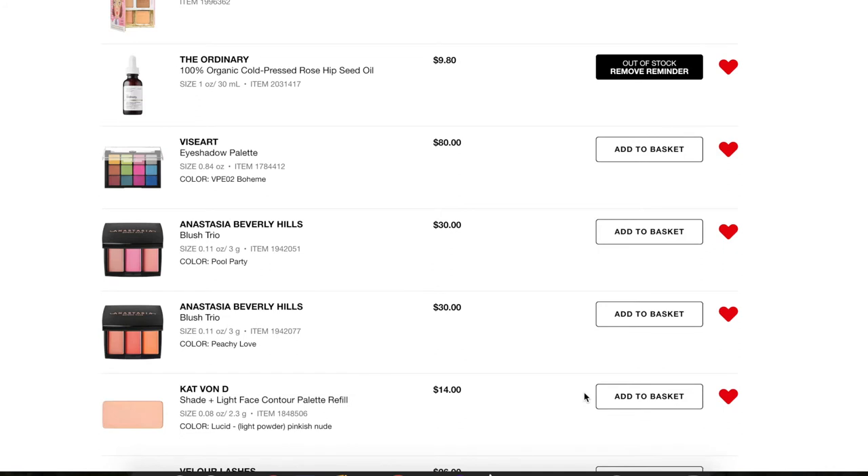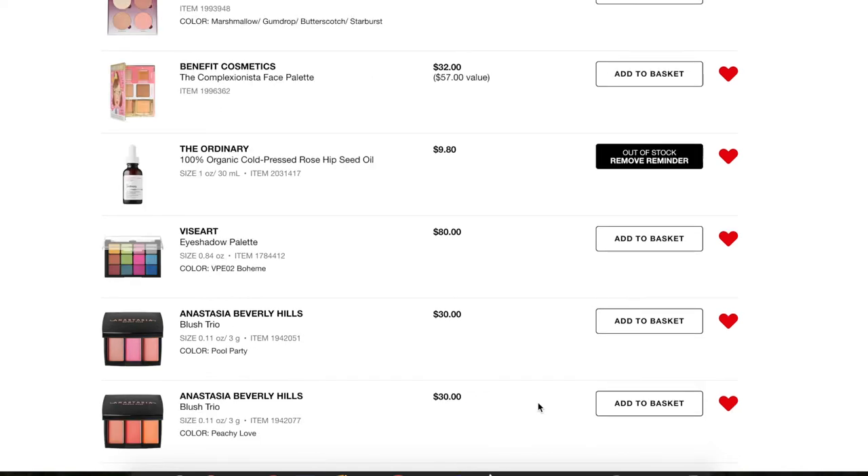Next, the Kat Von D Shade and Light Face Contour Palette Refill — I already purchased this. It's a light pinkish nude shade. What I did was buy this refill, pop out the orange shade I really don't use, and put this one in instead. That was a really good choice because I can use the yellow and this shade, but really couldn't use the orange one. Since I already bought it and I'm nowhere near using up both pans, I can remove that from the list.